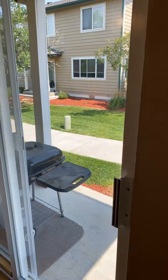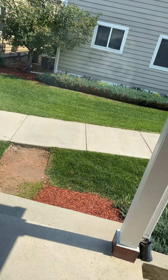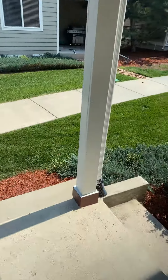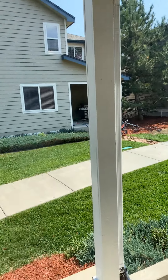All the lawns are maintained for you in the neighborhood. It's locked so you can't really see much out there, so I'll just do a video. There's not really a yard, just more common area with the neighbors.